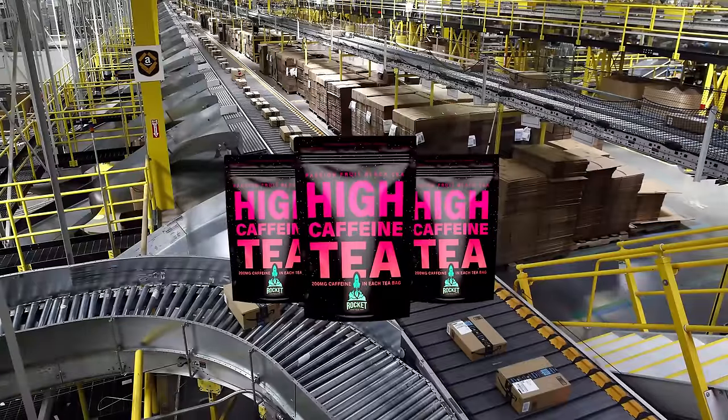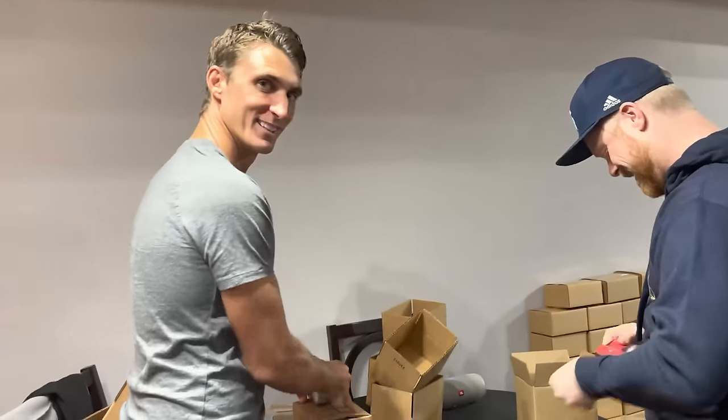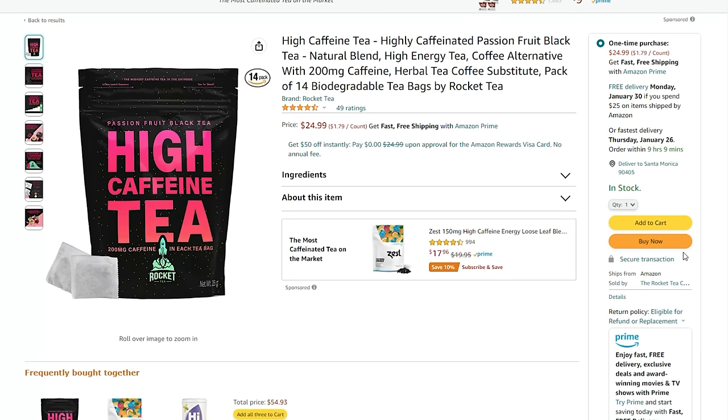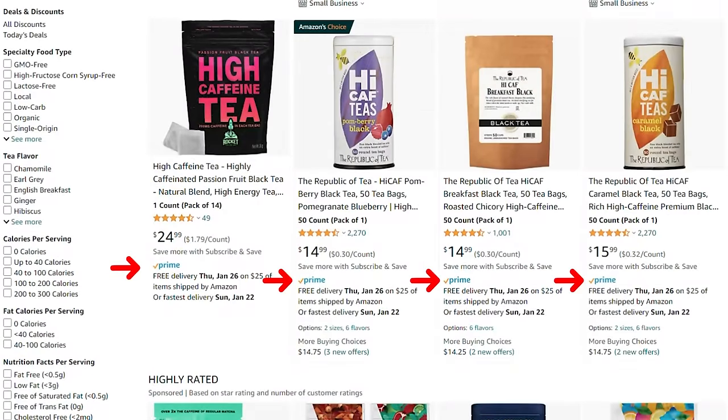With the FBA program, you just get your manufacturer to send products to Amazon's warehouse, and whenever you get a sale Amazon will pick, pack, and ship the product for you. FBA also makes your product Prime-eligible, meaning customers can receive it within two days. Prime products get far more sales than non-Prime items, and Amazon is more likely to recommend Prime products at the top of search results.